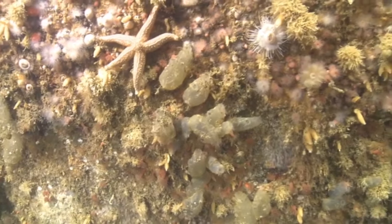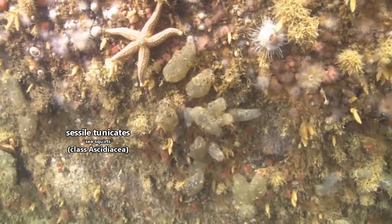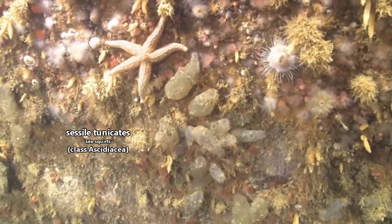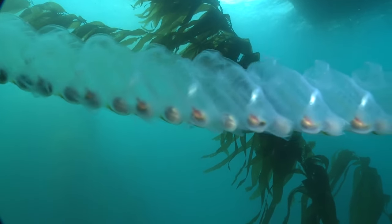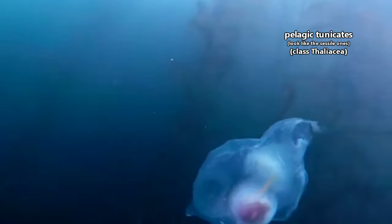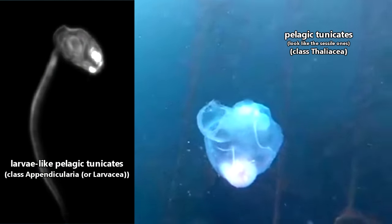They're divided into three groups: the ones who are sessile, meaning they attach to a surface such as a rock, the shell of a sea creature, or even the hull of a ship, and remain there throughout their lifetimes; and the other two groups, which are pelagic, meaning they live in the open ocean, with one looking similar to the sessile tunicates, and the other looking more like the tadpole-like tunicate larvae.